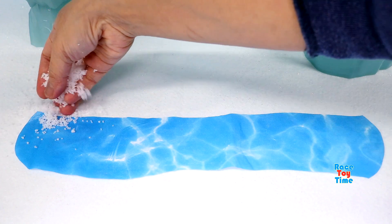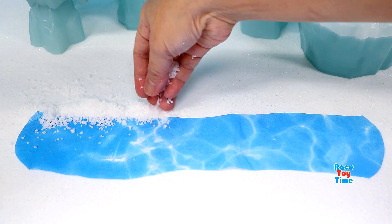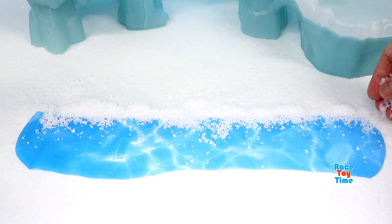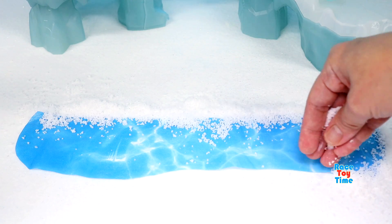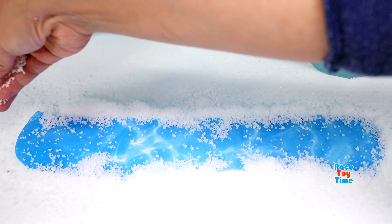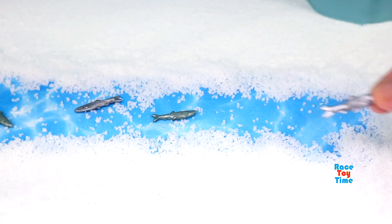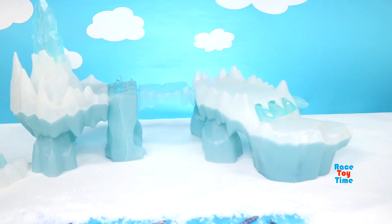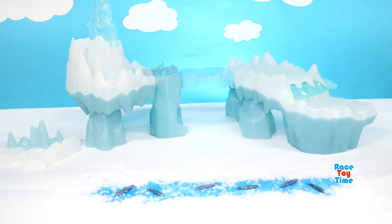Hello guys! Today I'm going to make an Arctic Diorama. Here it is! Now I'm going to show you some Arctic and Tundra animals.